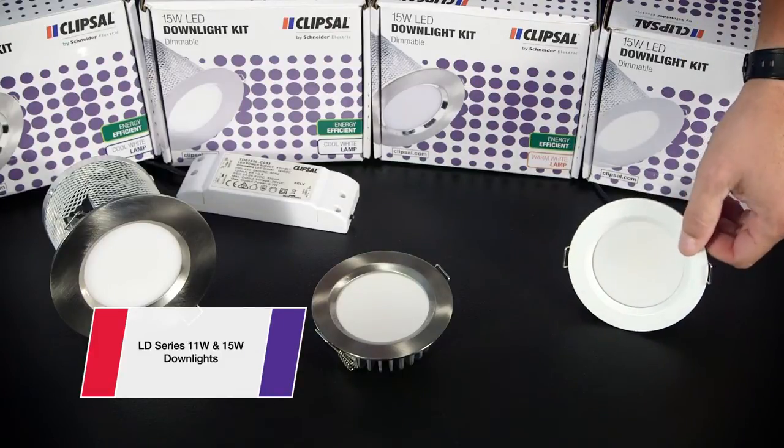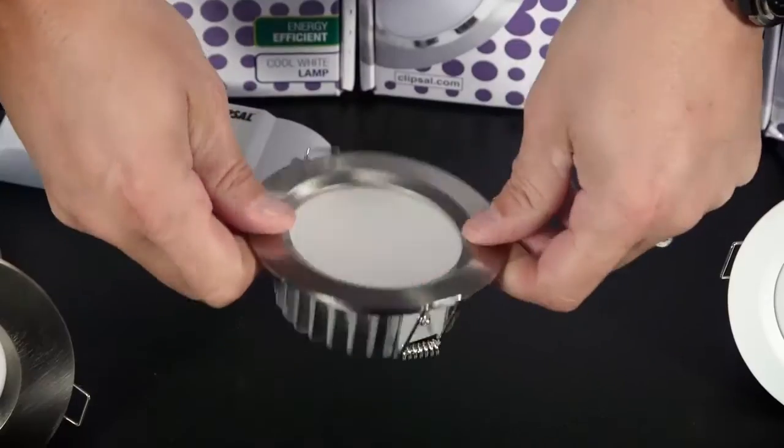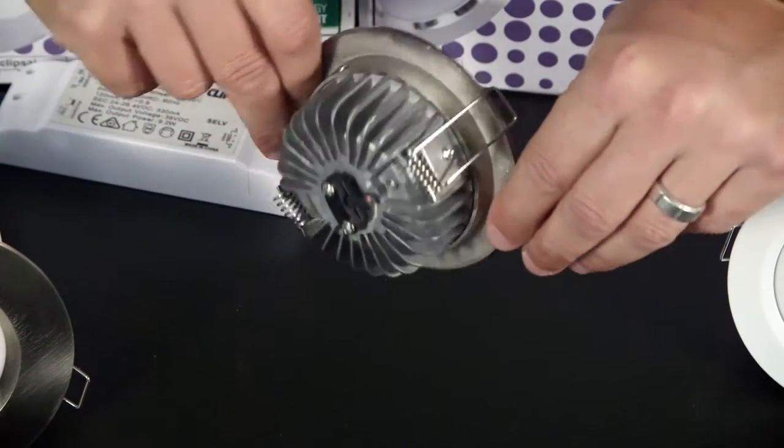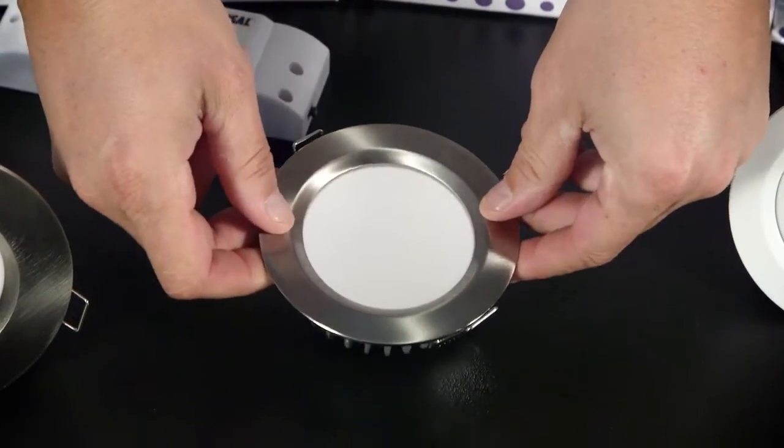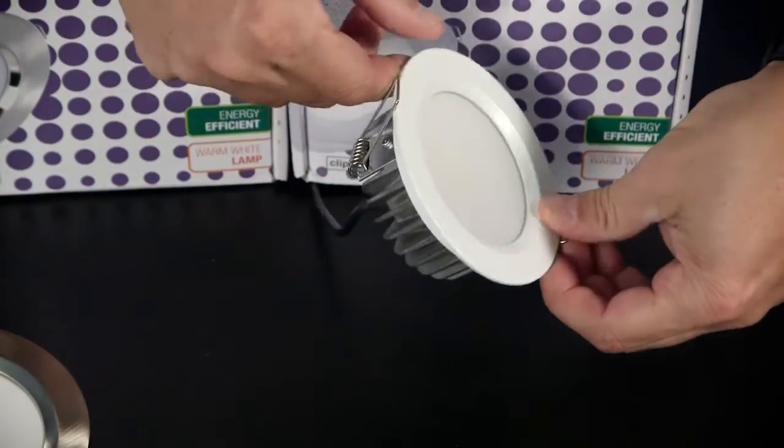We give you a choice of either cool white or warm white lamps in white or brushed chrome fittings. A frosted diffuser minimises glare but maximises the light spread to 150 degrees — perfect for meeting BCA requirements on all new builds.